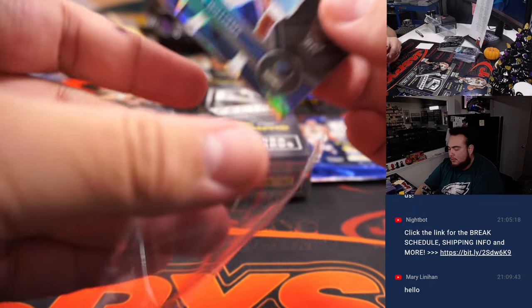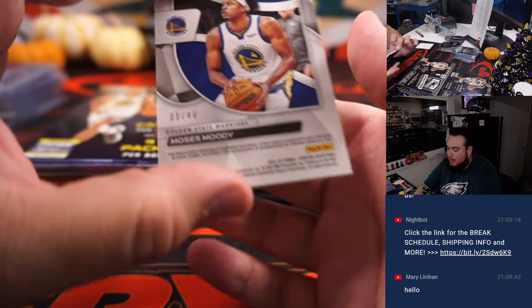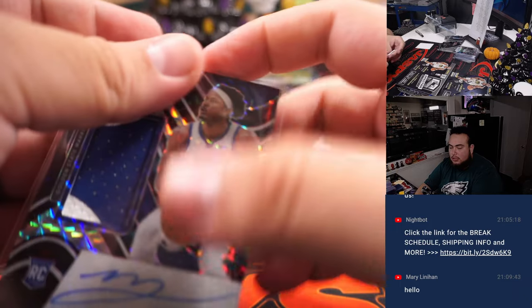Zaire Williams. And a Moises Moody, 2-of-49 — nice RPA there for the Golden State Warriors, going to Sean Matic.